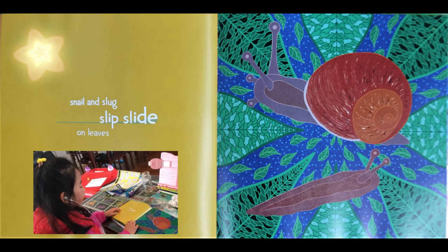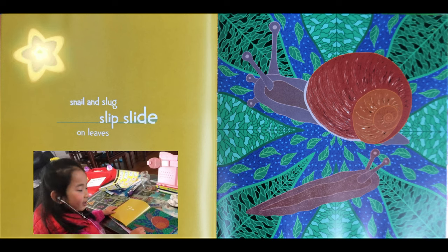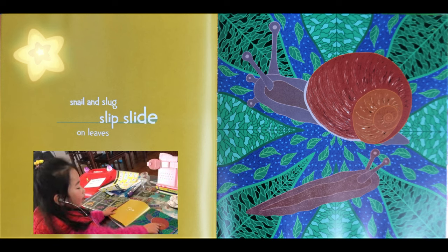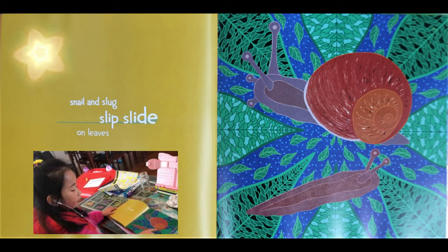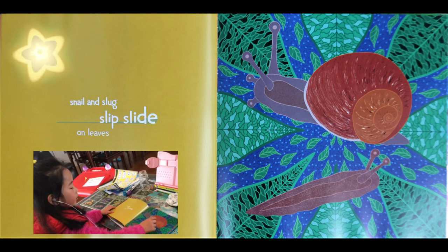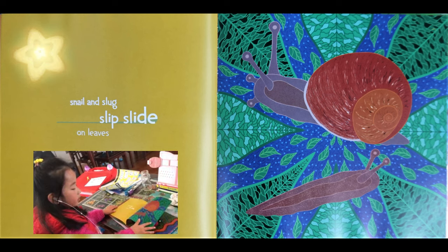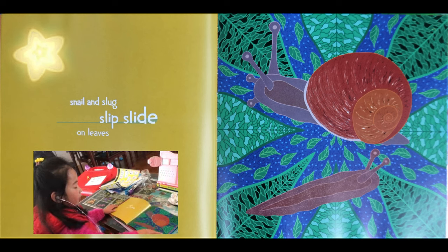Snail and slug slip side by side. Look at the slug — eww, that's yuck. And look at the snail, it has a shell. The slug has two antennae and the snail has four. This snail has a shell and he can hide in it, and this slug doesn't have it. And this one has a tail on it as well.